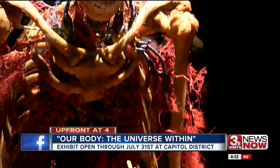Lindsay Thies, 3 News Now. Tickets start at $15 with discounts for seniors, students, and kids. They plan to have free days for teachers and first responders as well, so watch out for those by looking for Our Body Omaha on Facebook.